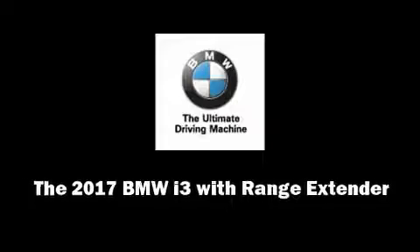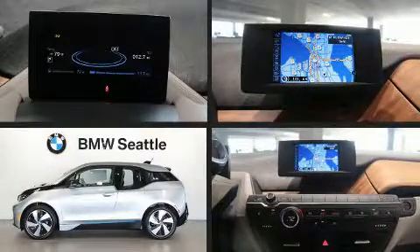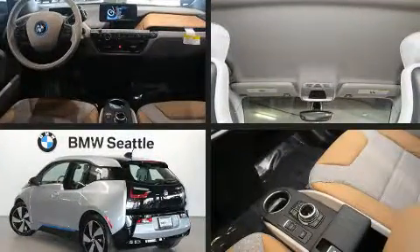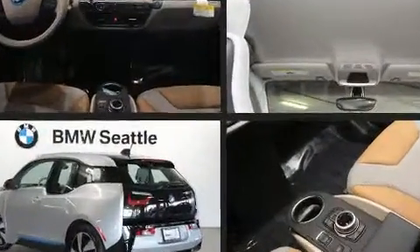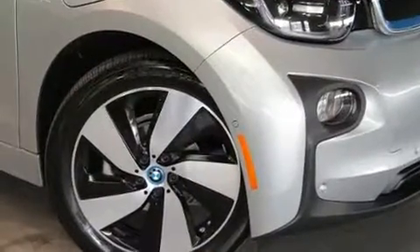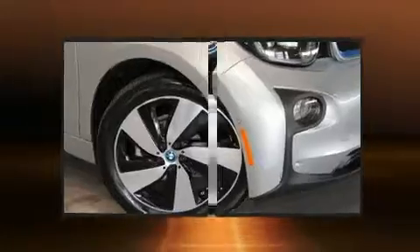This four-door, four-passenger sedan is waiting for you to take home. Comfort and convenience were prioritized within, evidenced by amenities such as delay off headlights, an automatic dimming rear-view mirror, heated seats, turn signal indicator mirrors, and much more.